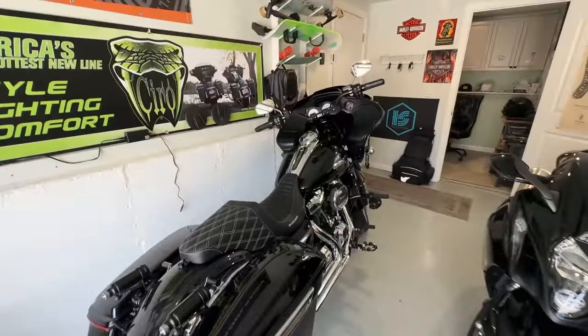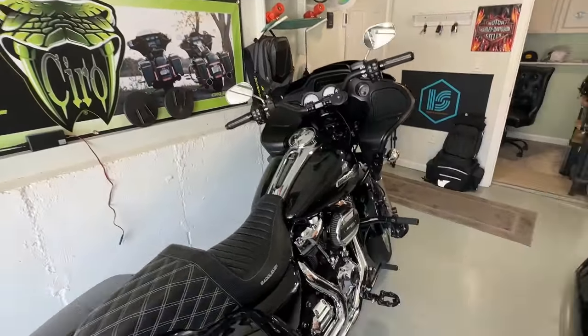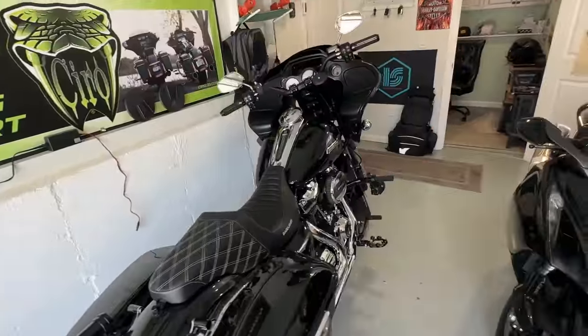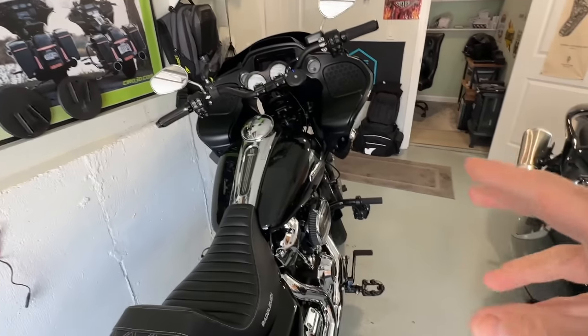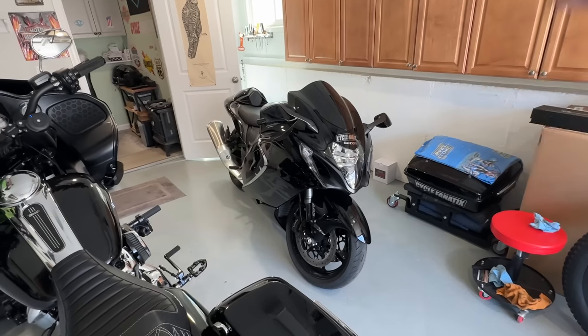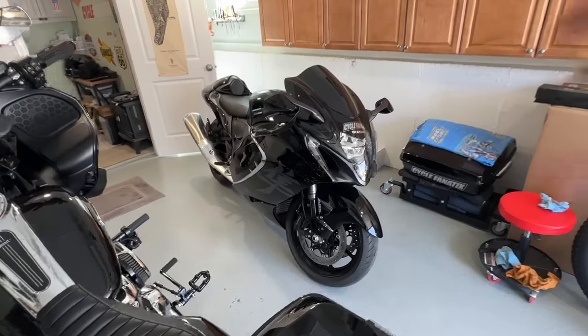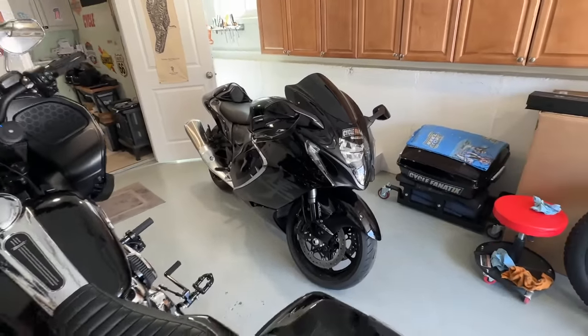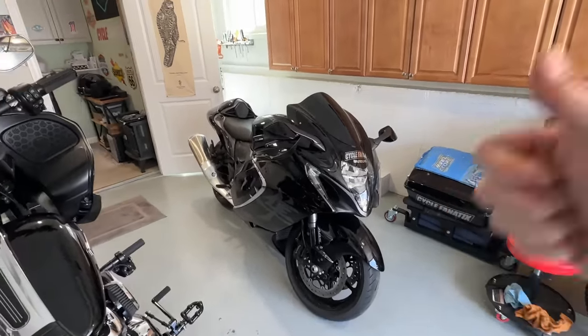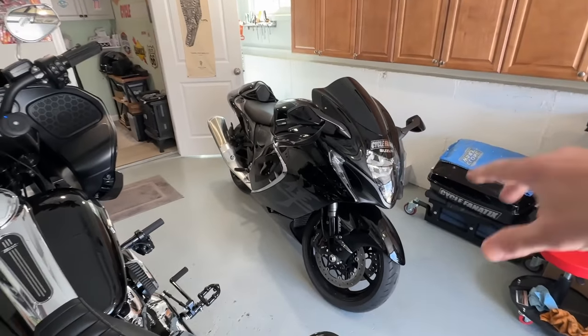We're going to go over both bikes today because I have some changes that I made to Mad Max — I posted some short clips on social media. I'll show you guys the changes and tell you what I think. I'm also going to go over what exhaust I'm going to be using on the Hayabusa Thunderdome, what tune we're going to use, and all the other things I did to the bike.